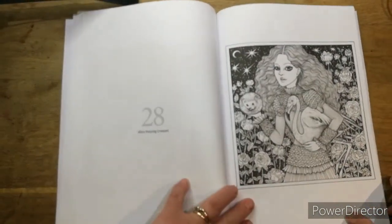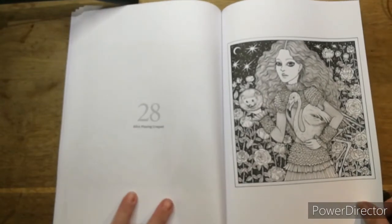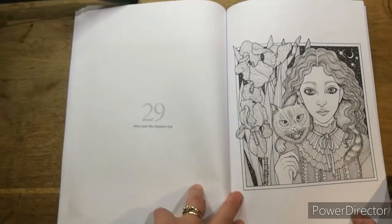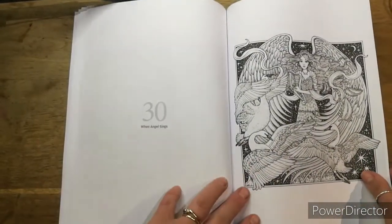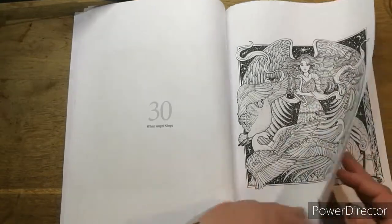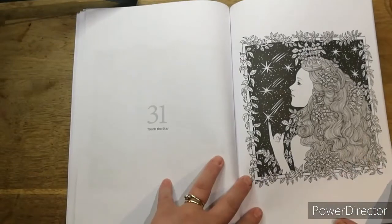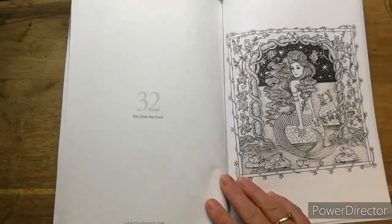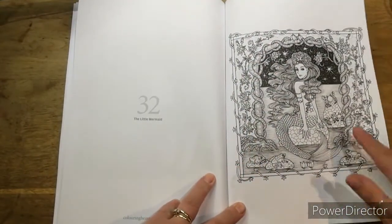Alice playing croquet - she's got the flamingo, there's the hedgehog. Alice and the Cheshire Cat. When Angels Sing, all the geese. Touch the Stars. The Little Mermaid, while talking to her frogs.